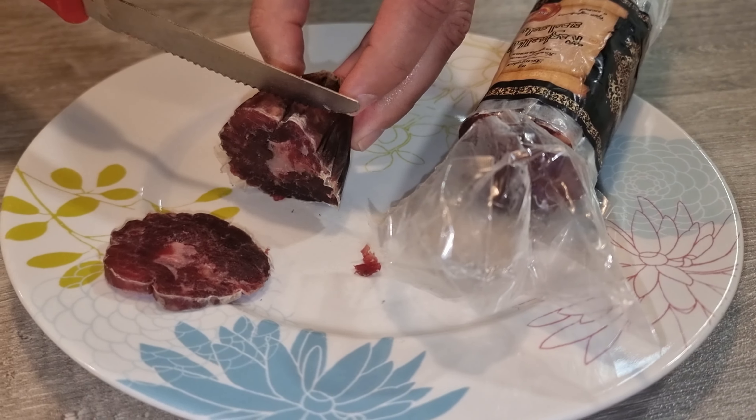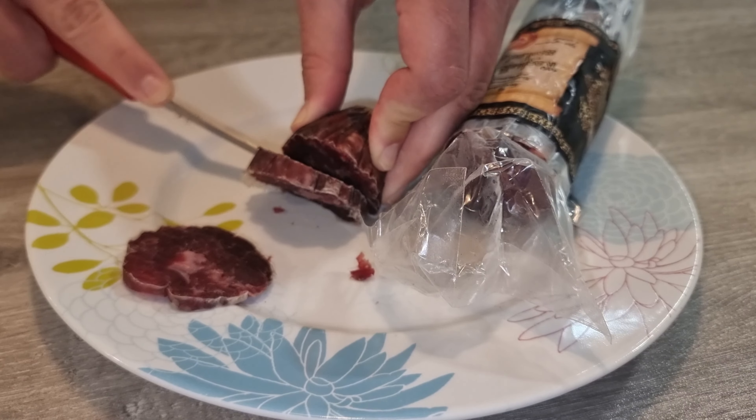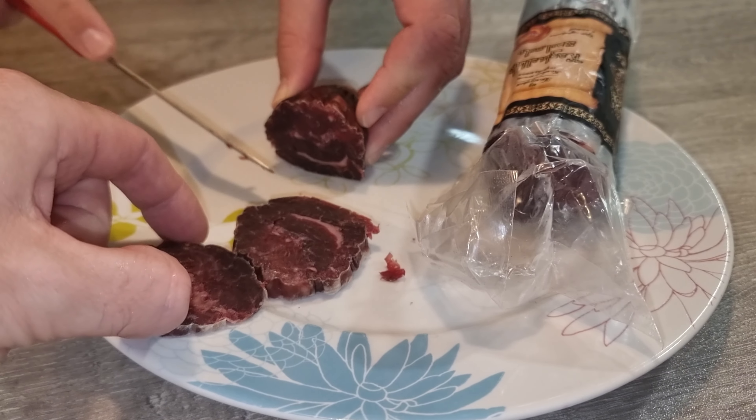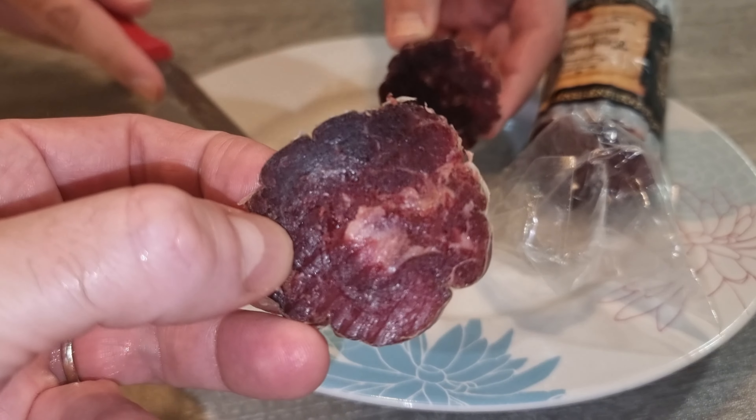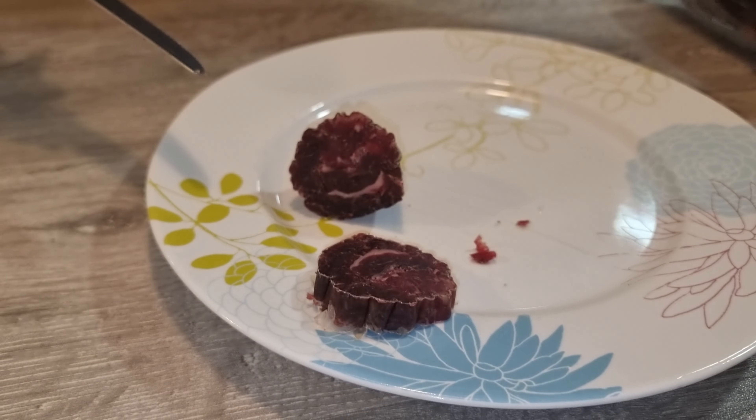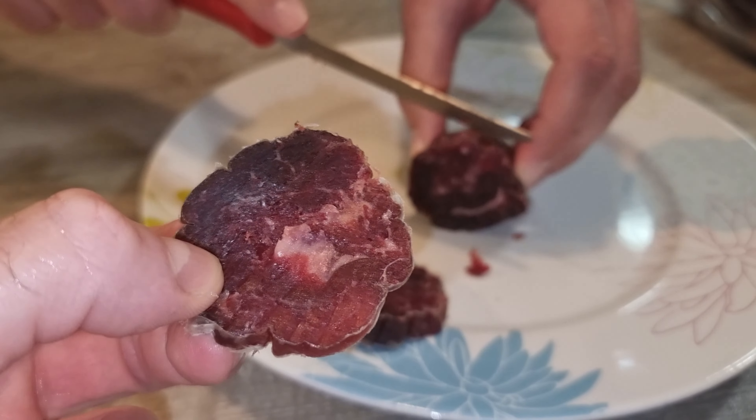Now let's get to the taste. It's special, no doubt about that, but it's also a bit overwhelming. The sweetness is bold, almost too bold, and it hits you right away. Then comes the garlic. The combination isn't bad, but it's intense. This isn't a snack you can casually munch on — it's dense and sticky, clinging to your teeth with every bite.